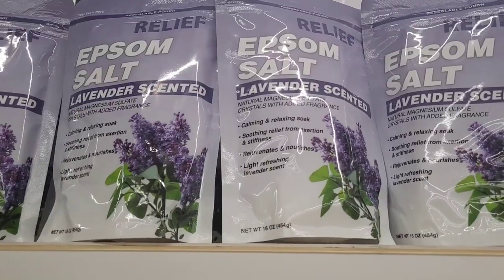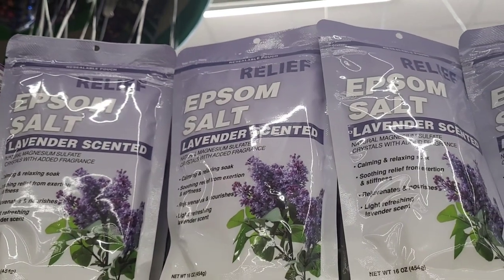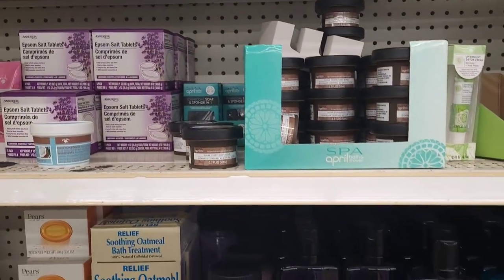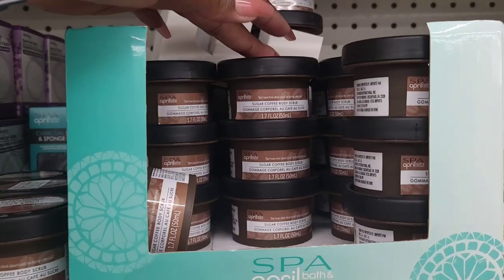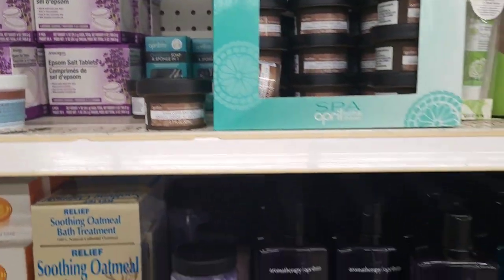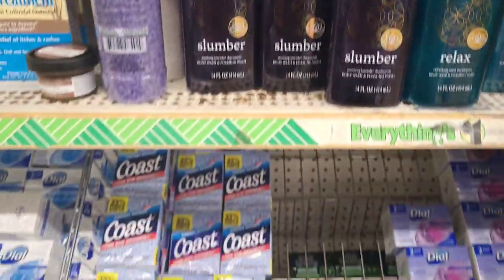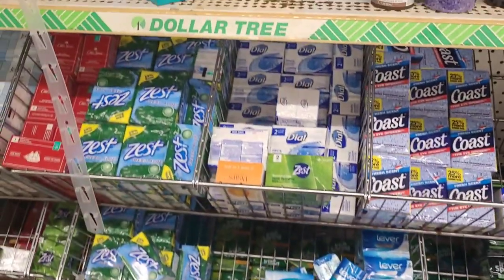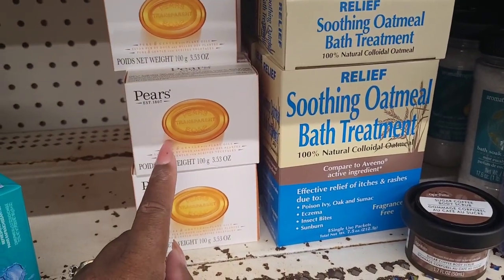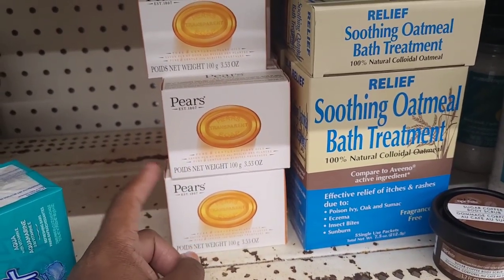Over here they have their Relief Epsom Salt, lavender scented - and when I tell you, you can smell that through the little container! They have their sugar coffee body scrubs, Epsom salt tablets, and aromatherapy slumber and relax. Here's their soaps. They have their soothing oatmeal bath treatment and they also have this Pears bar - it kind of reminds me of my Neutrogena bar that I purchased in my hygiene haul. They have a whole bunch of soap.